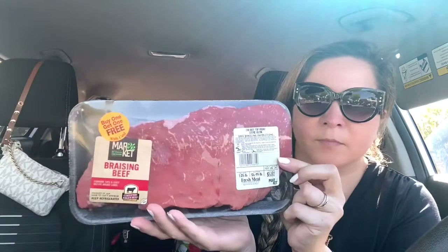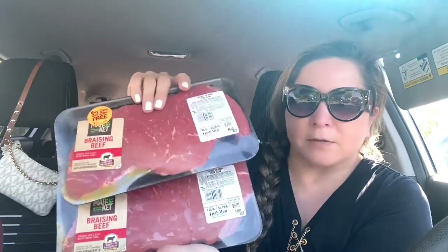Okay, let's start with the meat. They had buy one, get one free. So I got this — it says beef top round steak lean. It was $6.81. I got two of these because they were buy one, get one free. This is the other one. This was $7 and the other one was $6.81, so I'm sure the $7 is the one I paid.